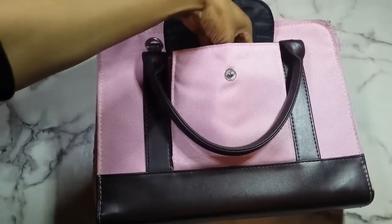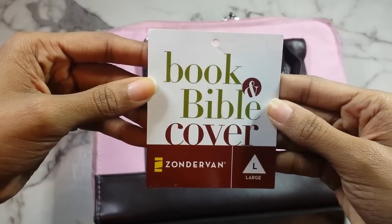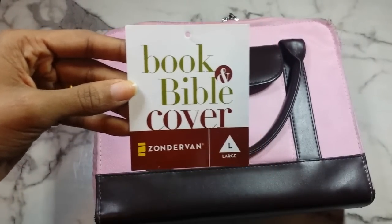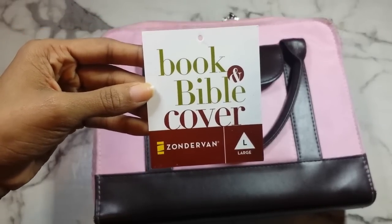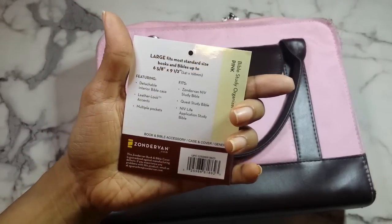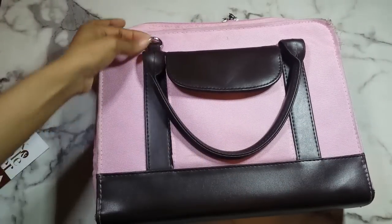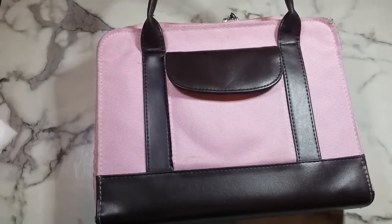Here's my old one — I did a whole video on how I have it set up. This is the Zondervan book and bible cover in a size large from Zondervan. I got it off eBay through Christianbook.com, which actually has an eBay-style seller. I got one for my mother — hers is all black, mine is pink with the chocolate brown detailing. It does come with straps and everything.